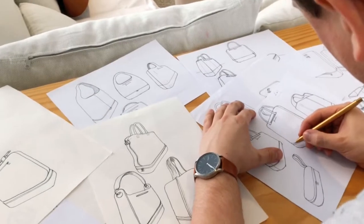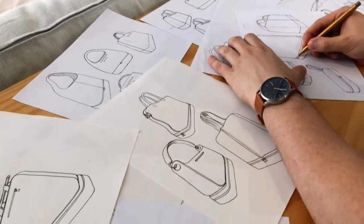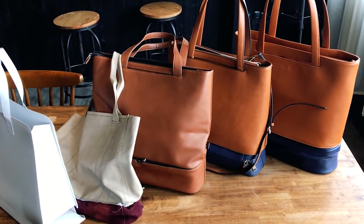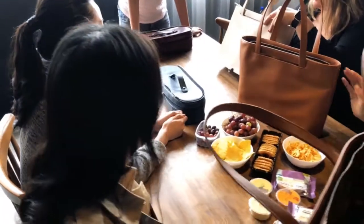We have spent the last year creating the Addition bag through repeated development and testing. We now believe it is ready for production, but we need your help to make it a reality. By supporting us today, you will directly fund our first production run, so please back us and share our campaign. We strongly believe Formula Studio can help you achieve your goals and make your daily life easier.